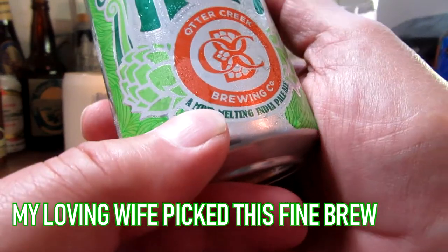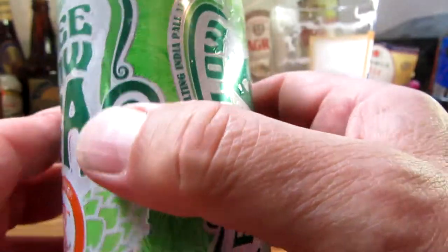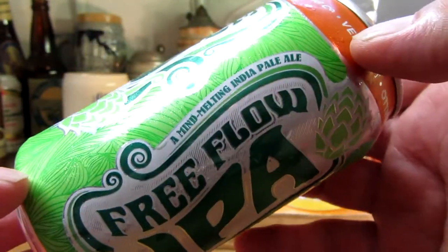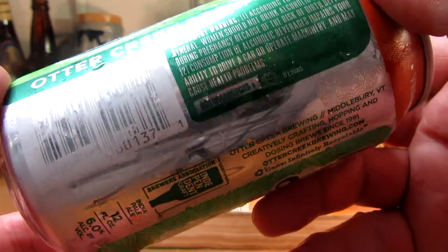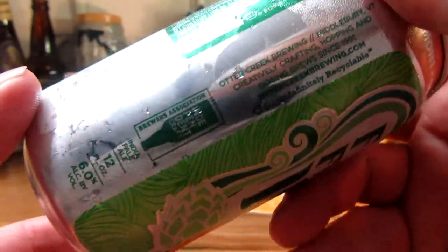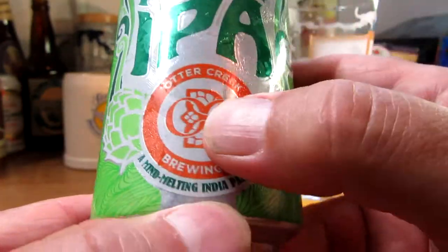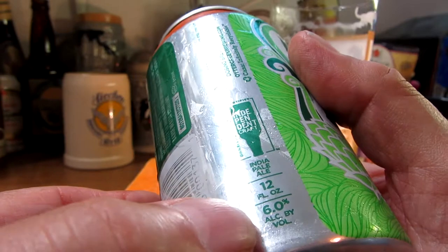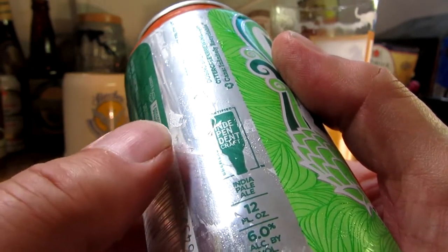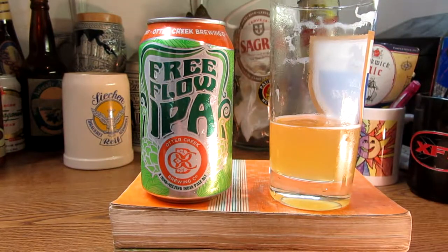Let's see what they say — 'A Mind Melting Indian Pale Ale.' Otter Creek Brewing Company. I always look at the can. It keeps saying 'A Mind Melting Indian Pale Ale' — Free Flow IPA, Otter Creek Brewing Company, up there in Vermont. It's a really nice can, I like it, the colors stick out and jump out at you. It tells you that it comes in 12-ounce cans. Nice graphics on the can — truly an IPA can. Up there in Middlebury, Vermont.